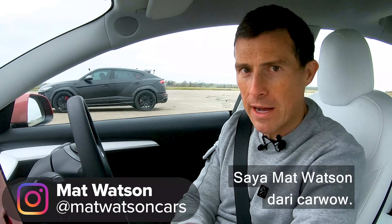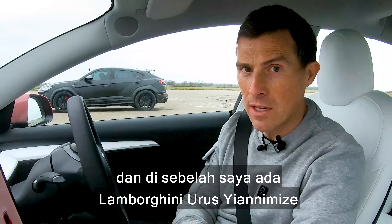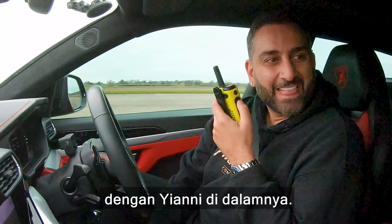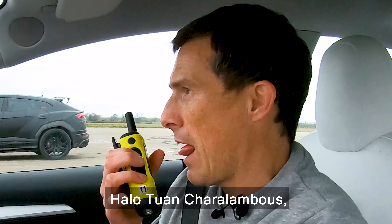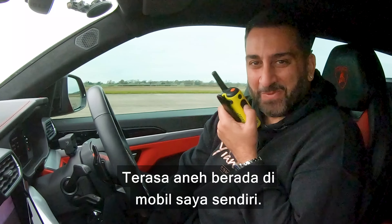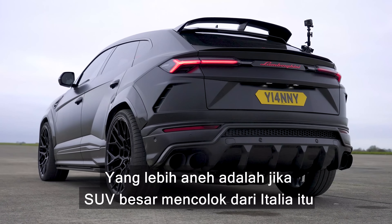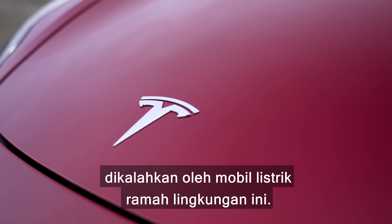Hello, how are you? Matt Watson here from CarWow. So I'm sitting in a Tesla Model 3 Performance, and next to me is a Yiannimised Lamborghini Urus with Yianni inside it. It'll be even weirder when that big show-off SUV from Italy gets hammered by this eco-friendly electric car.